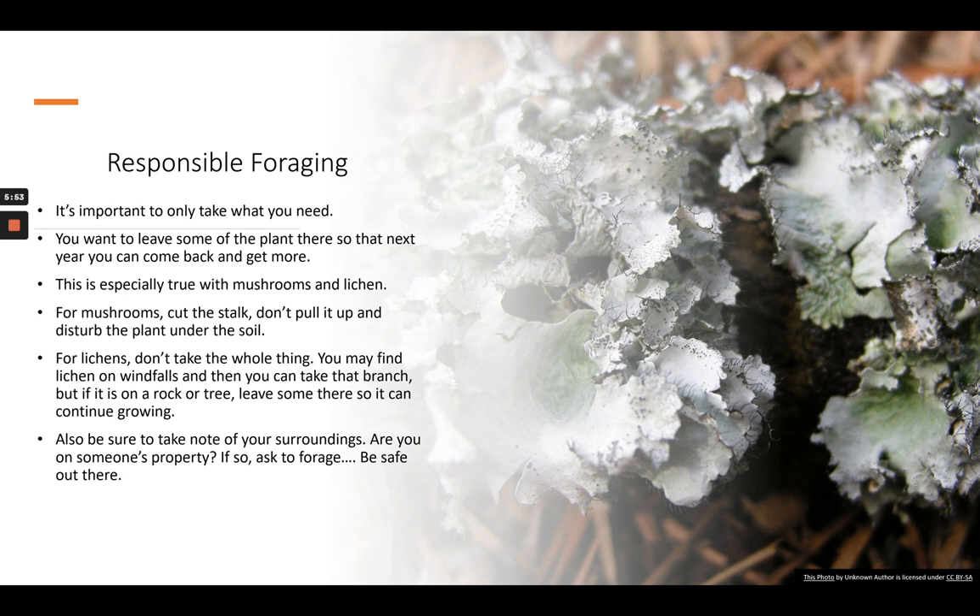For lichens, again, you don't want to take the whole thing because it will be gone off that surface, whether it's a tree or a rock. A lot of lichens you can find on windfalls, and you could take that branch since it's away from the tree and will just decompose anyway. If the lichen is on tree bark or a rock, just take a little bit so it can continue growing — lichens are very slow growing, so you want to make sure you're not decimating them so you can go back.